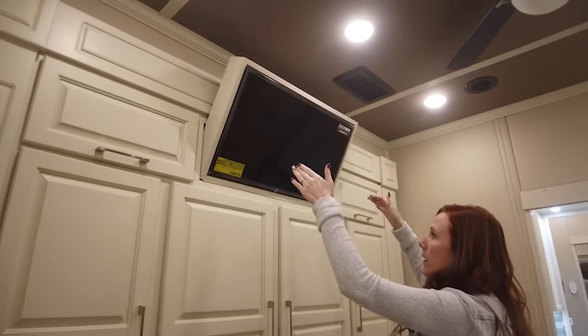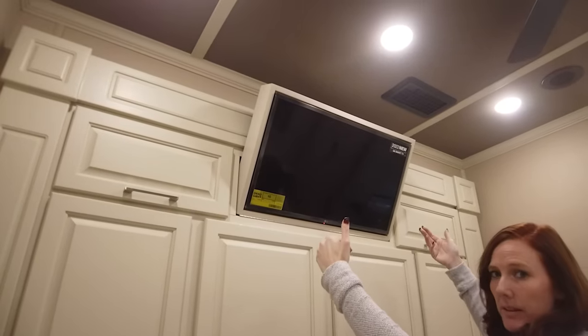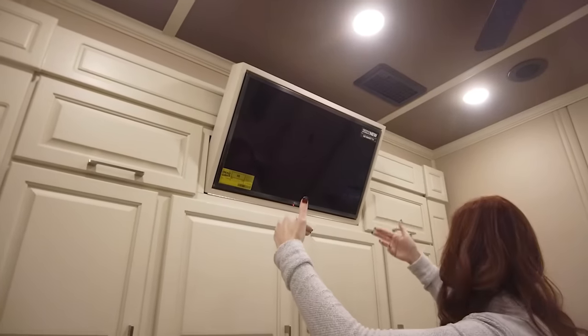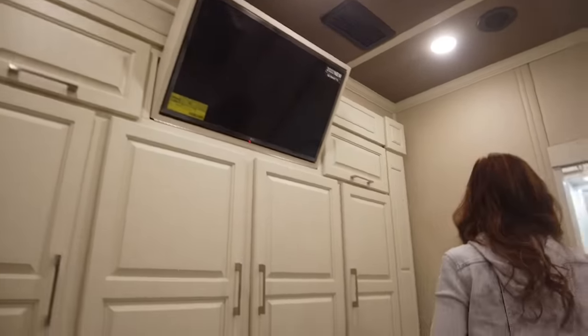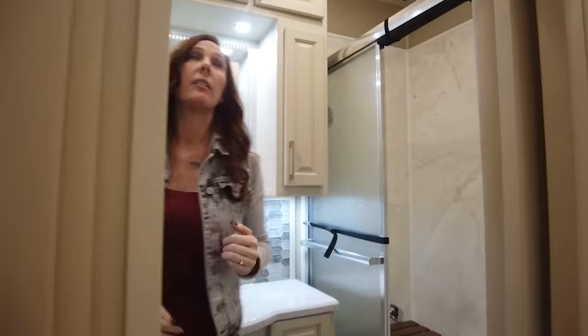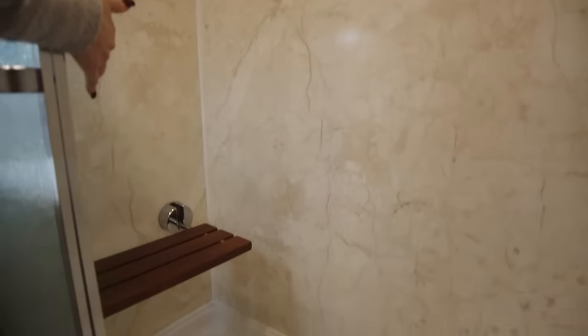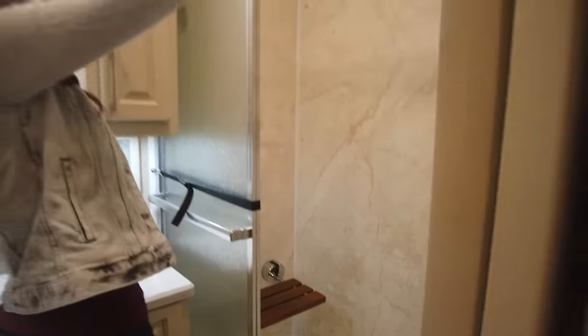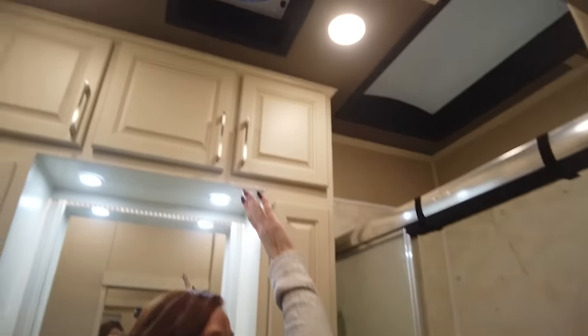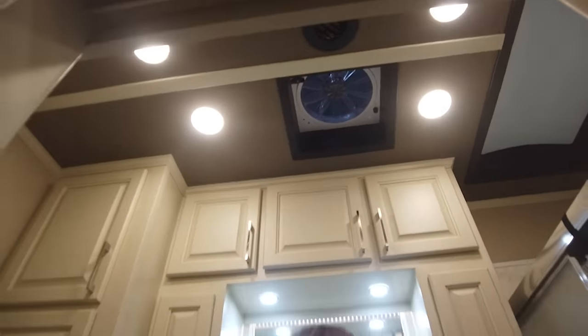This TV in the bedroom — a lot of people ask why it's on a piano hinge. That's so it can come down and you can get to the access behind it for the HDMI ports. Coming into your master bath, we're going to have lots of headroom here. Your shower is going to have a lot of room — they've done the residential panel shower with the wood teak seat. There's a skylight above, and you have a fantastic fan in here that has a rain sensor. You can take air in or bring air out, and there are four of those on this coach.